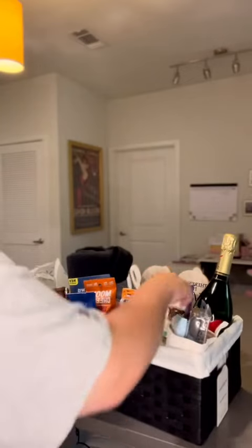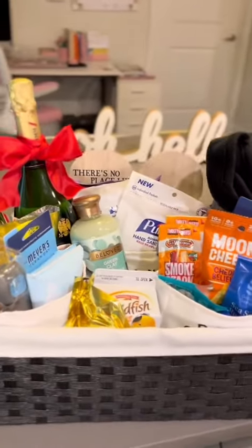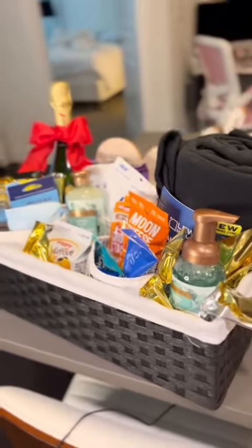Along with this gift basket I also got them a hundred dollar gift certificate to one of their favorite restaurants in Arkansas, and there you have it.